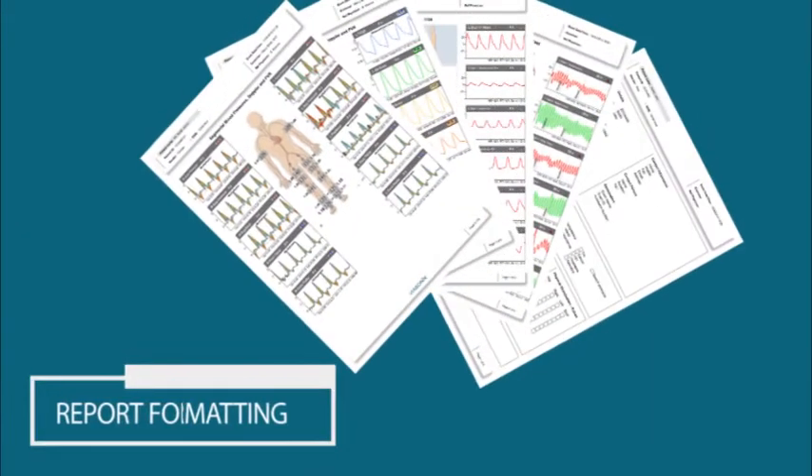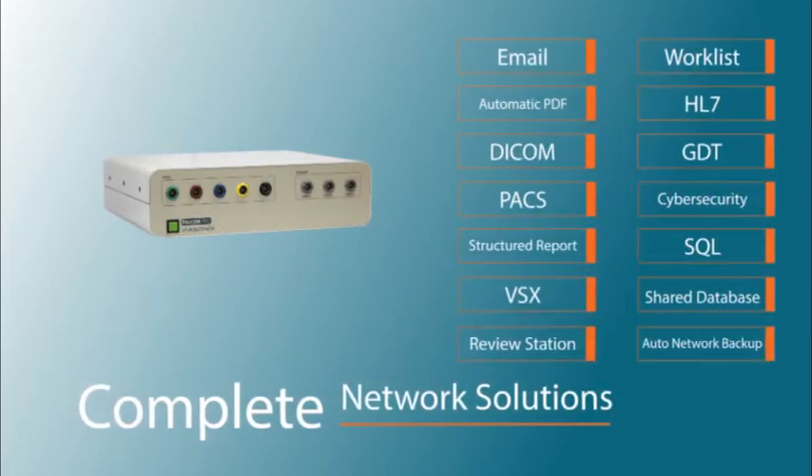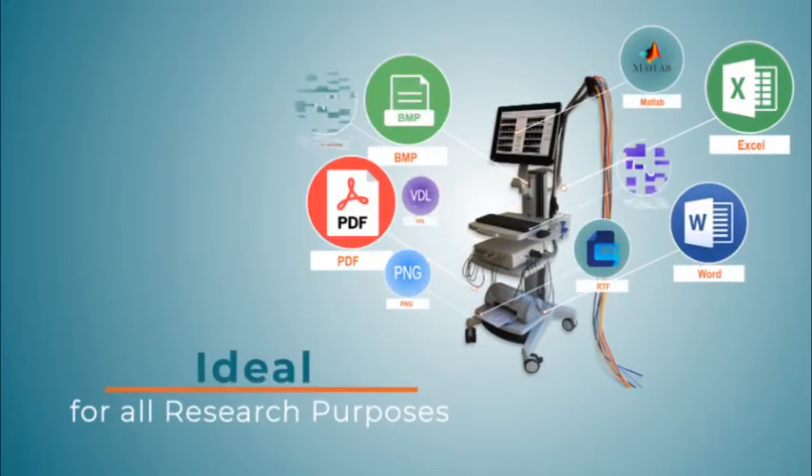Fully configurable reports, complete network solutions — ideal for all clinical and research purposes.